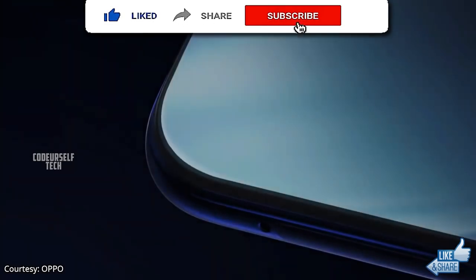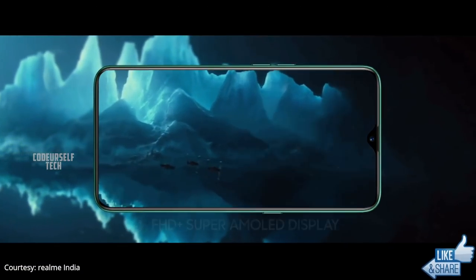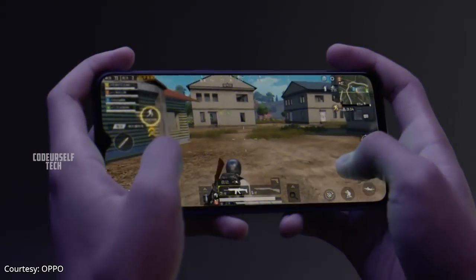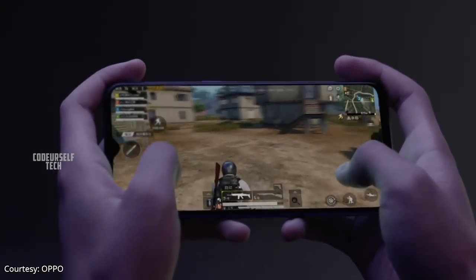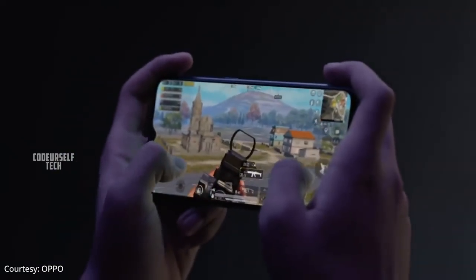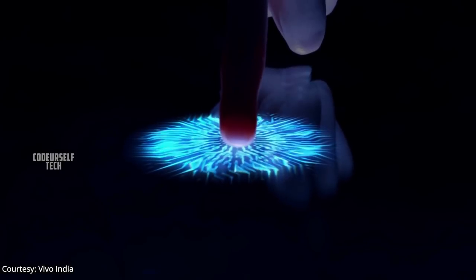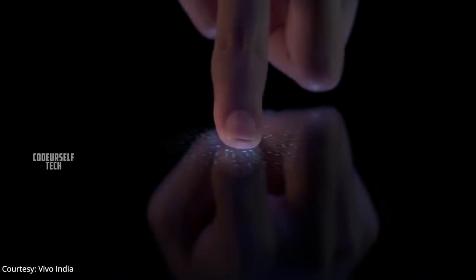The Oppo A91 comes with a 6.4 inch Full HD Plus AMOLED display with a 90.7% screen-to-body ratio, with Corning Gorilla Glass protection for the display and the rear panel. The Oppo A91 also comes with an in-display fingerprint sensor with face unlock support.